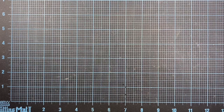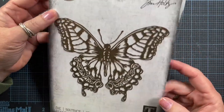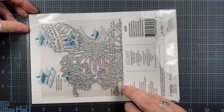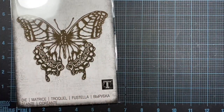I also grabbed this die — these were 40% off today. This is that really huge single die from the recent Tim Holtz release, and I just love butterflies, so I wanted to make sure I had that in my stash.